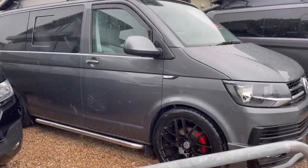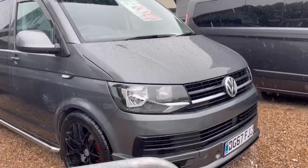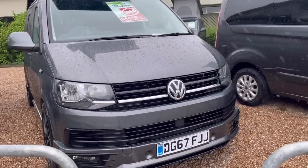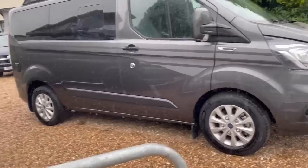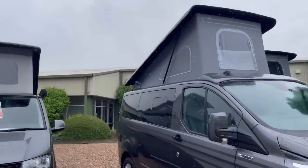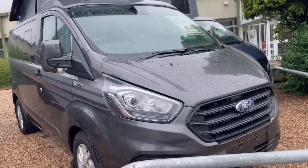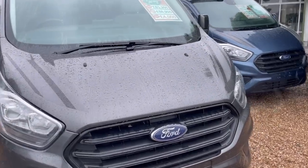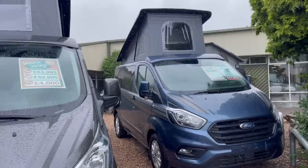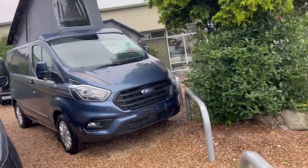I think obviously I'm biased because I've never had a pop top. We've done camping and I've got a horrible feeling that that would be just like sleeping in a tent. I'm probably wrong and I'm going to get comments saying you're wrong, but I just can't see how sleeping up there is any different from sleeping in a tent. And it'd be cold.